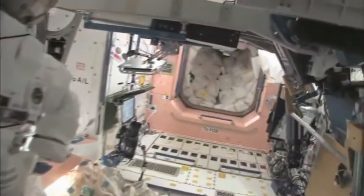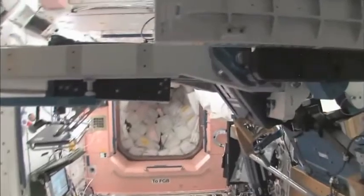Now we're going back into one of the first modules: Node 1, which is also called Unity. This is our wall of water down here. We have different kinds of water, and these are called contingency water containers, CWCs. There's water that you can drink and water that you can use for other things like flush water or generating oxygen.